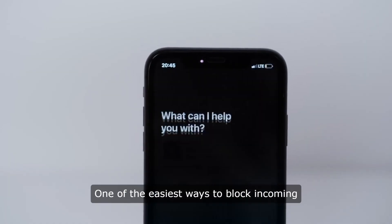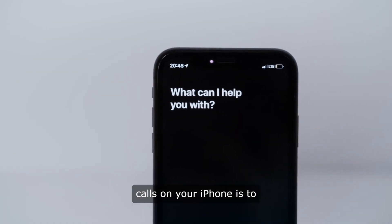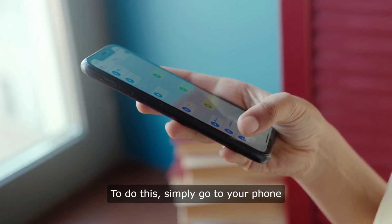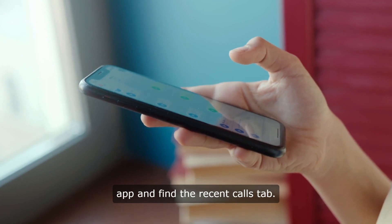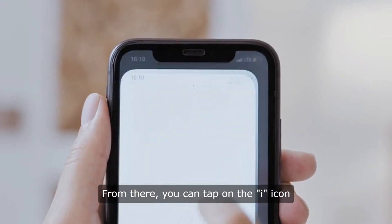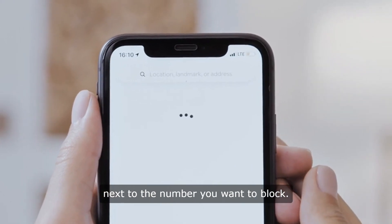One of the easiest ways to block incoming calls on your iPhone is to use the built-in blocking feature. To do this, simply go to your phone app and find the Recent Calls tab. From there, you can tap on the eye icon next to the number you want to block.